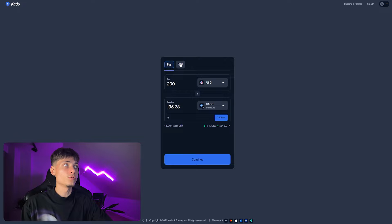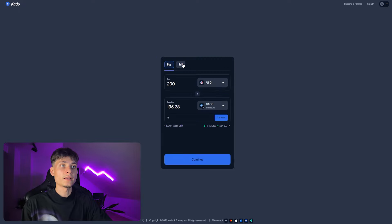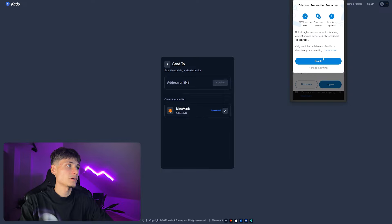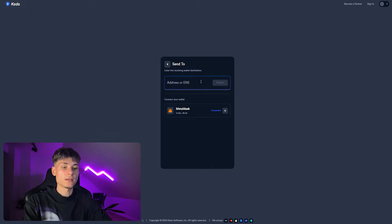You can sign in right here with your email address, or you can connect your wallet. I have my MetaMask here if you'd like to connect with MetaMask or any other wallets such as Phantom, or if you just want to get your address — I can copy my MetaMask address and paste it right here.